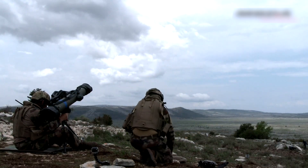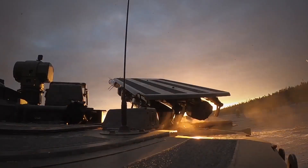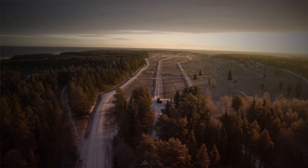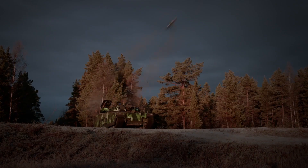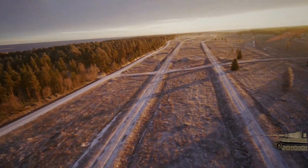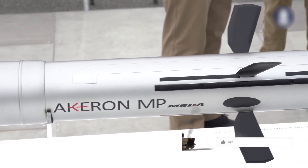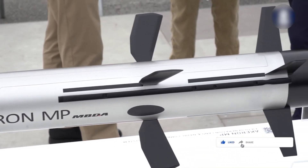In this review, I will tell you about the French anti-tank missile system Akarin — specifically its two versions, Akarin MP and Akarin LP. I'll explain why France needed a new anti-tank missile system, what the capabilities of these two versions are, and what improvements are planned for the system in the near future.